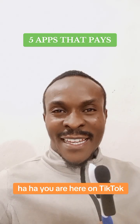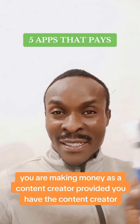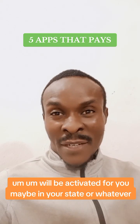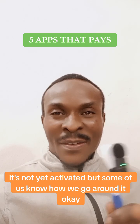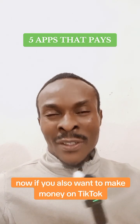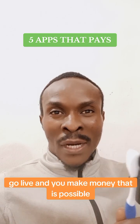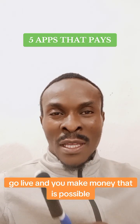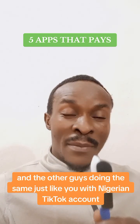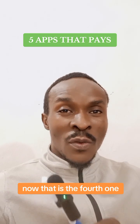The fourth app I recommend is TikTok. You are here on TikTok and you can make money as a content creator, provided the content creator program is activated in your region. For Nigerians, it's not yet activated, but some of us know how to go around it. If you want to make money on TikTok, it's all about creating value — join live sessions, go live, and you can make money. I've made money on TikTok and others with Nigerian TikTok accounts are doing the same.